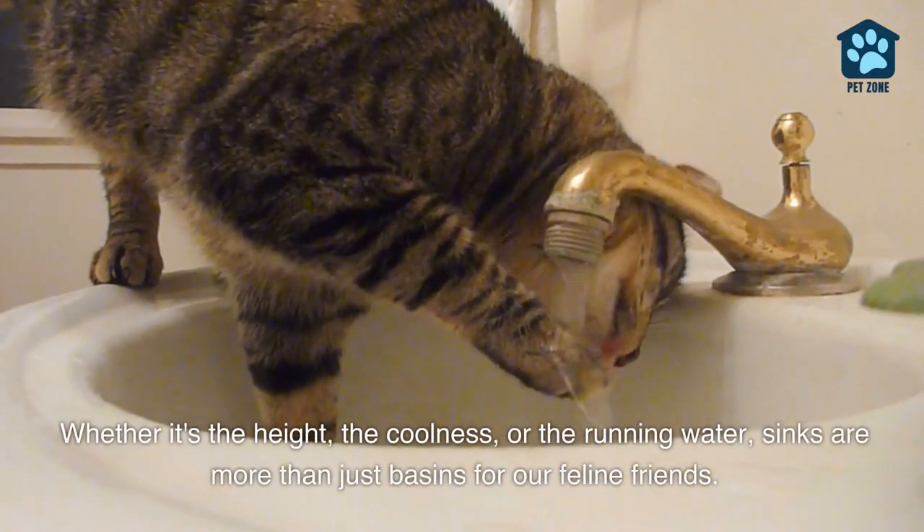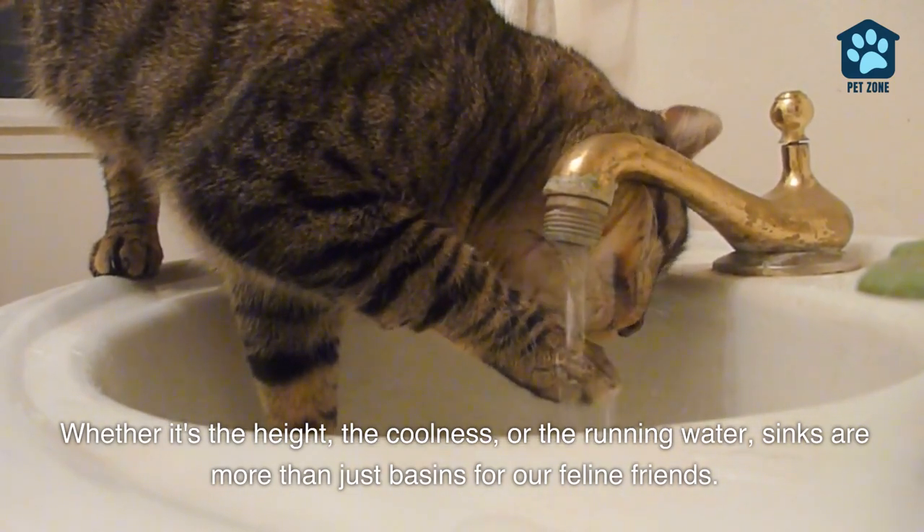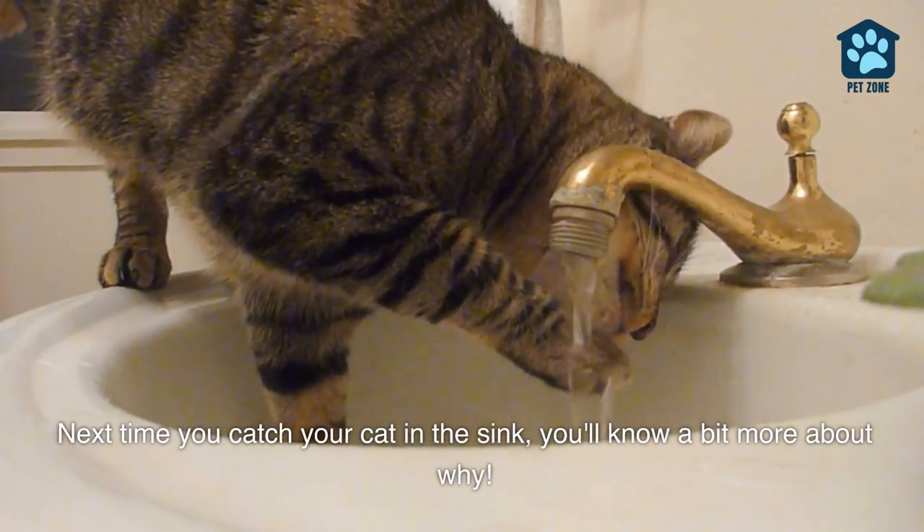Whether it's the height, the coolness, or the running water, sinks are more than just basins for our feline friends. Next time you catch your cat in the sink, you'll know a bit more about why.